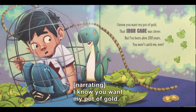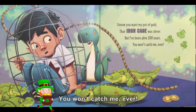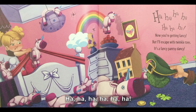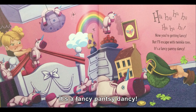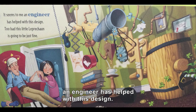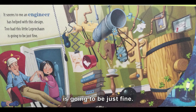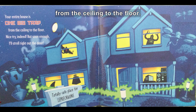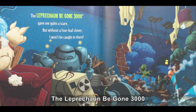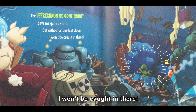A boy is caught in a cage. I know you want my pot of gold — that iron cage was clever. But I've been alive 200 years. You won't catch me, ever. A girl tries a slingshot. Now you're getting fancy. But I'll escape with twinkle toes — it's a fancy, pantsy, dancy. It seems to me an engineer has helped with this design. Too bad this little leprechaun is going to be just fine. Your entire house is one big trap from the ceiling to the floor. Nice try, indeed. But soon enough, I'll stroll right out the door. The leprechaun be gone 3000 gave me quite a scare. But without a four leaf clover, I won't be caught in there. He escapes a robot.